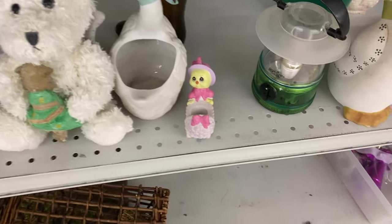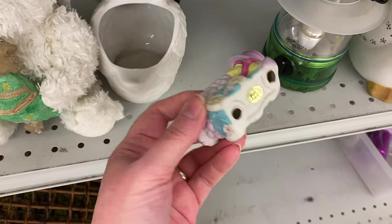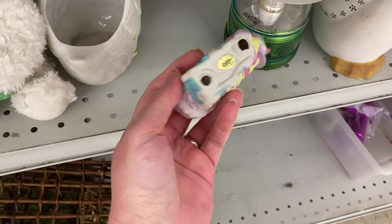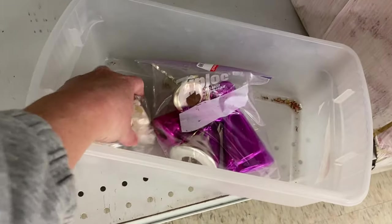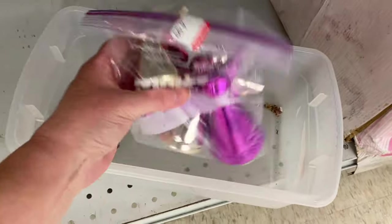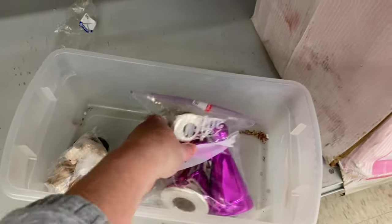Let's look down here. Gift Co. candle holder. Kind of cute. How much is it? No price tag. Little figurines. Those are kind of pretty. $4.99, though.